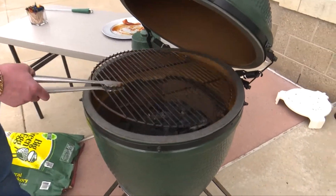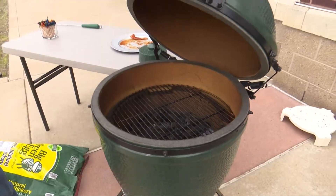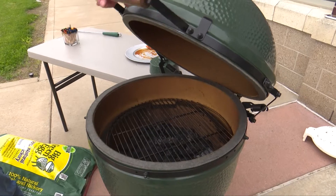Is there a little Green Egg? There's a little Green Egg, there's a medium, there's a mini max, there's a large, and there's an extra large — a bunch of different size eggs. What are we using today? We're going to be using the large egg, and here it is in its beautiful green finish.